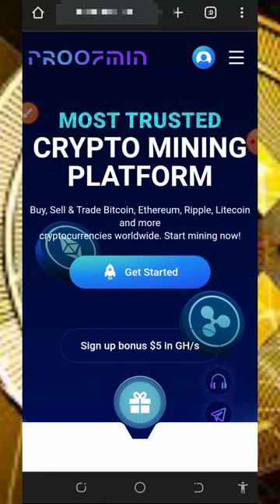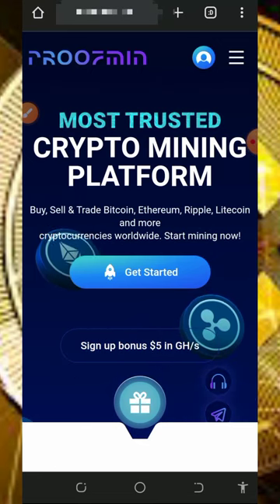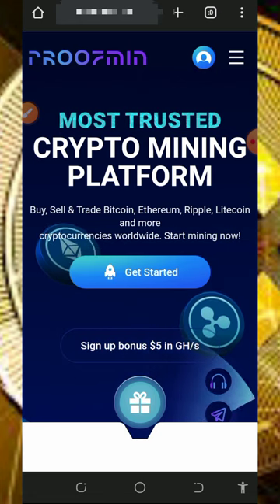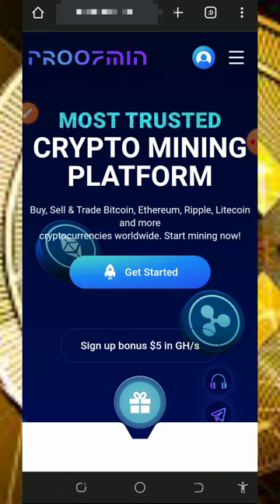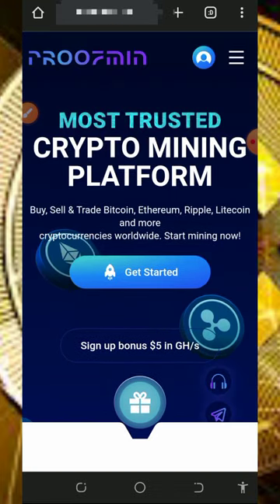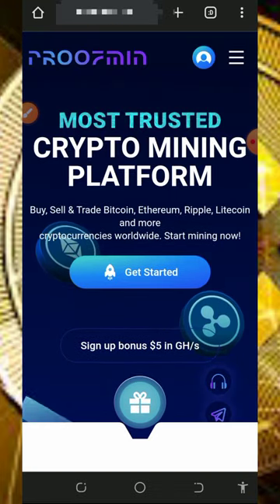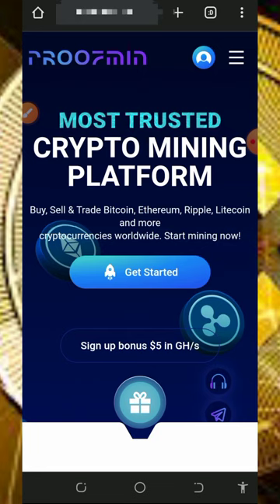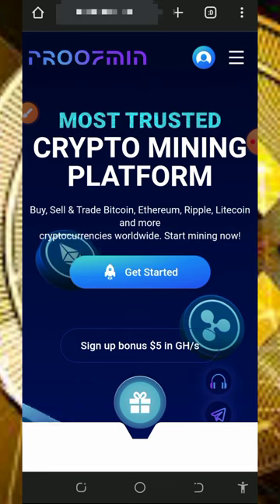Hello, my wonderful people, welcome back to another update. Today I found this particular website where you're going to mine unlimited BNB every single day directly to your wallet without any single deposit. On this website you can deposit, or you can decide not to deposit — this website is going to give you a free mining power which can help you mine with or without investment.